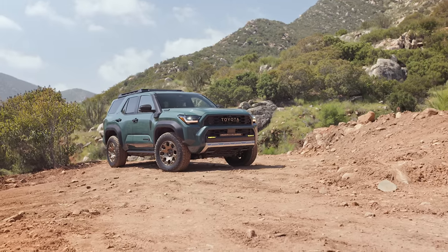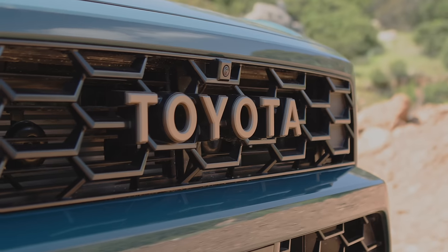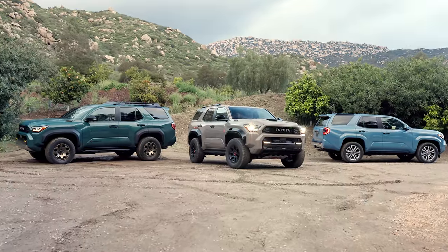Today I finally have a first look at the all-new sixth generation 4Runner. I'm going to cover all the general features, and then I'm going to dive a little deeper into three specific trims. Pricing will be announced in the coming months, and these will go on sale in fall of 2024. Let's start by looking at it.